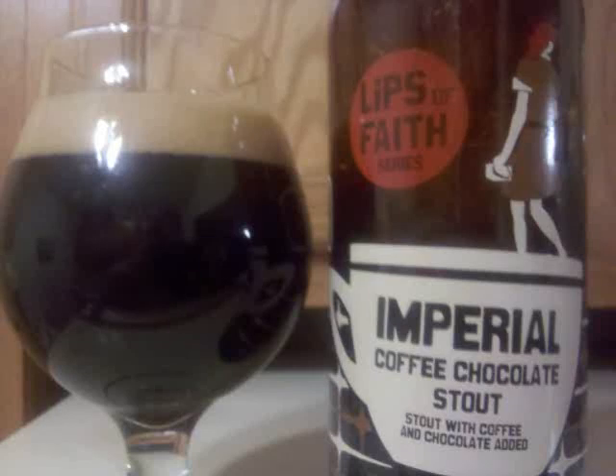New Belgium Imperial Coffee Chocolate Stout is an American double stout with 9% alcohol by volume. It's part of the Ellipse of Faith series.